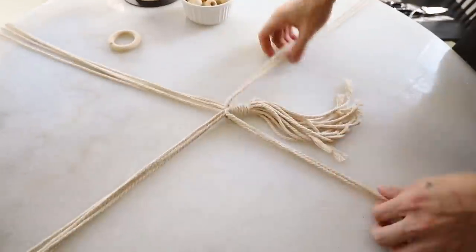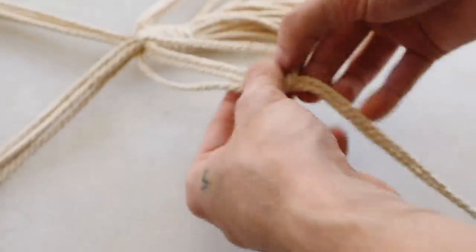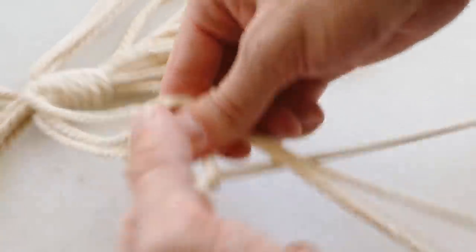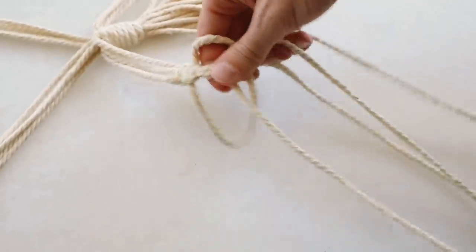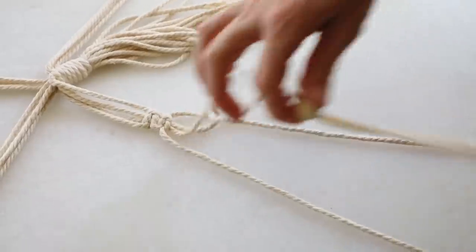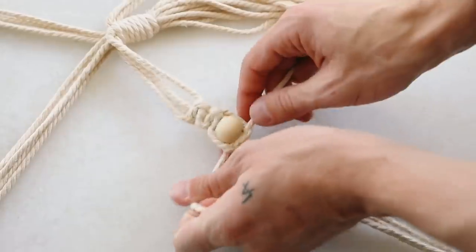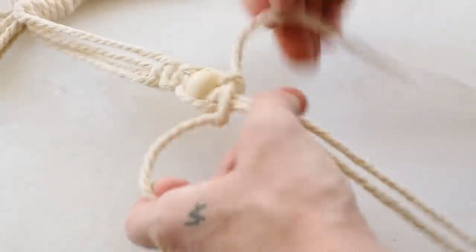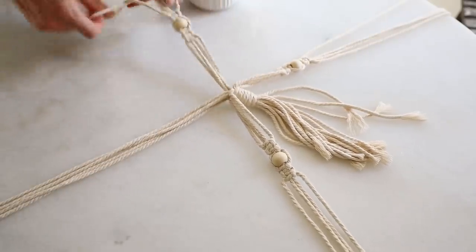Next I'm going to section off four strands in four different directions and create a square knot. About four inches down, I placed the right strand over, the left strand went under the right and then through the loop — that's the square knot. All we're going to be doing in this entire project is square knots; there are no other knots at all. I'm creating sections of two full knots, then applying a wooden bead to the middle two strands, and then creating a square knot around it to secure the bead in place. I'm working on all sections — two square knots, add a bead, then two more square knots.